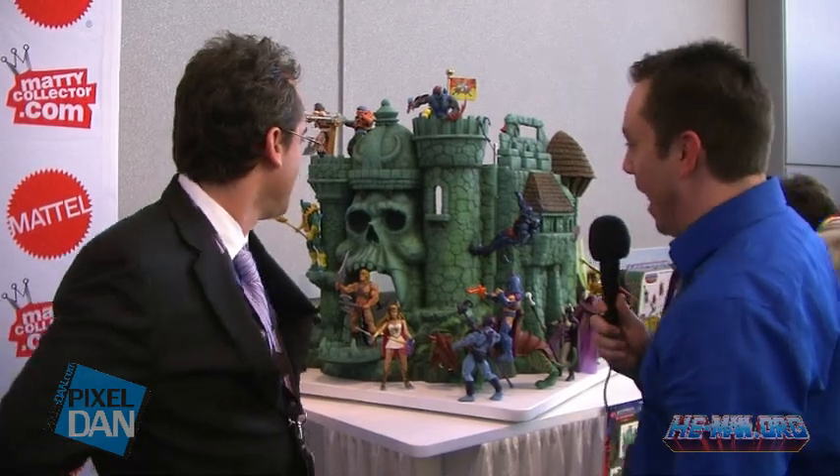Alright guys, this is Pixel Dan reporting from Toy Fair 2013. I'm in the Mattel showroom and I'm looking at Barbie's new dream house.